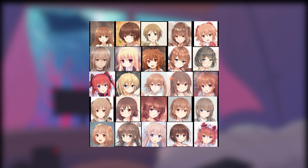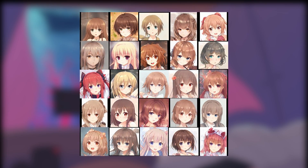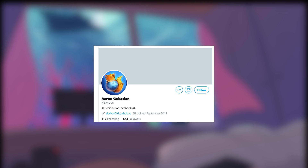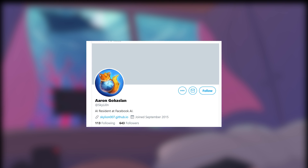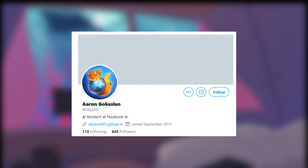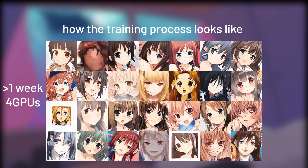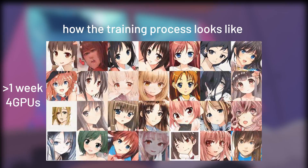So for the artists out there, if you're out of ideas for anime girl faces, this may actually help inspire you. This anime face model was created by Aaron Galkaslin — I'm sorry, I don't know how to pronounce it. The model was trained for more than one week with four GPUs non-stop. Thank you so much for blessing us with such an amazing model.